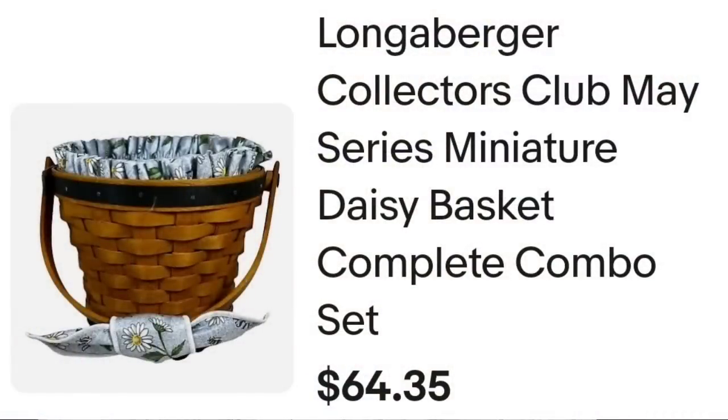Up next is a Longaberger basket. I have been saying this for months since I bought a large haul — Longaberger can sell for big money, not all of them, you have to get the right ones. This next one was a collector's May series basket: a Longaberger Collector's Club May series miniature daisy basket. It was a combo set, so it had the liner, the protector, as well as a bow on the handle. This one sold for $49 plus the buyer paid shipping, so they were $64.46 all in. I paid $8, so it was about a $32 profit.